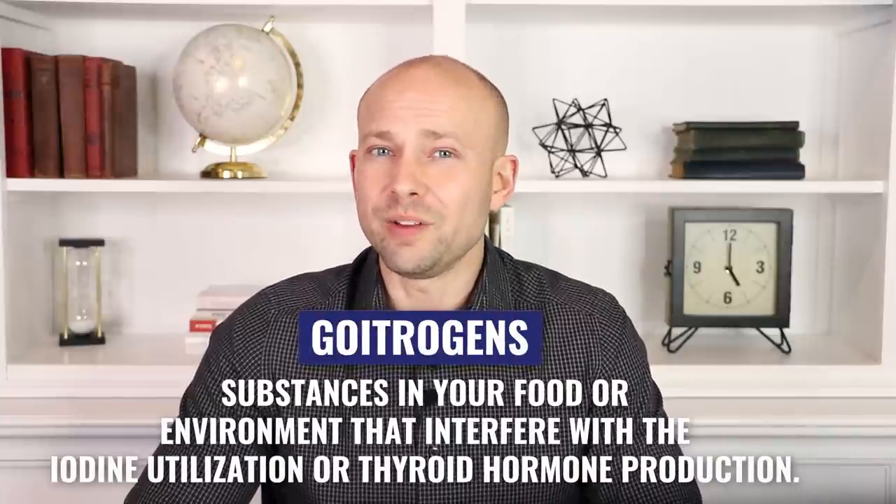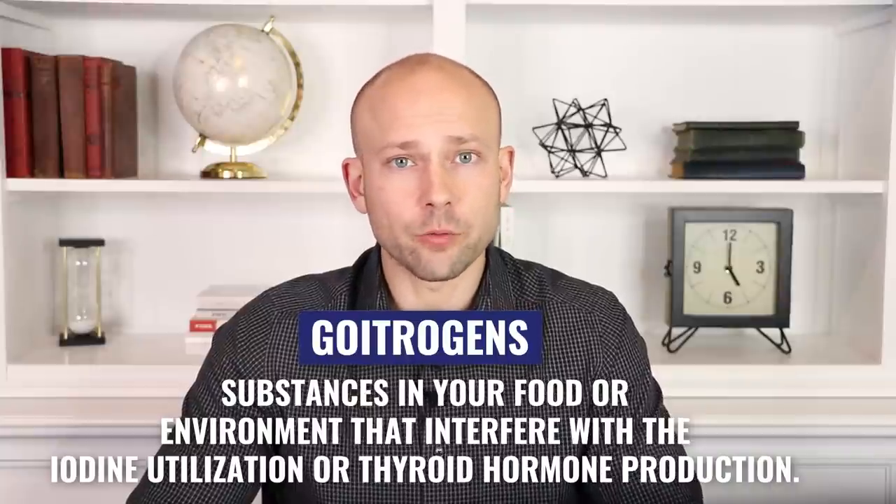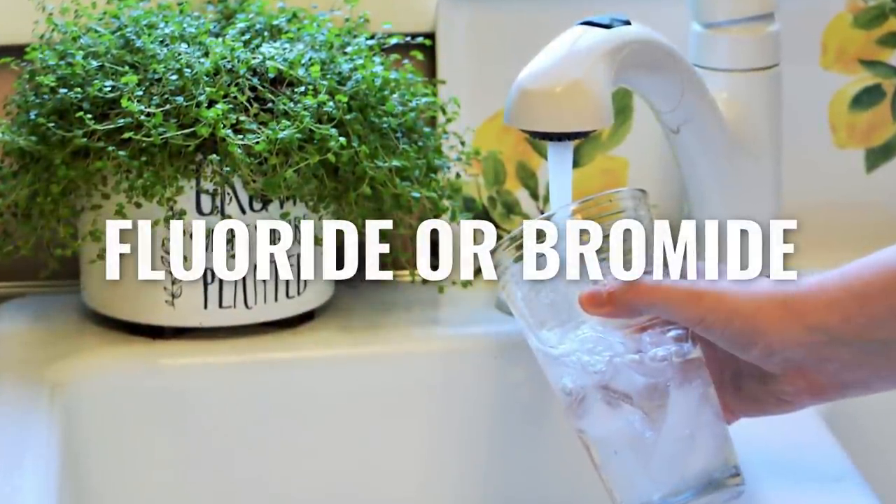Among functional medicine practitioners, there's no consensus on the actual human requirement for iodine. Some believe individual iodine requirements hinge upon exposure to goitrogens — substances in food or the environment that interfere with iodine utilization or thyroid hormone production. Examples of goitrogens include fluoride in water or bromide. Essentially, toxins we're regularly exposed to — in clothes, cleaning products, and drinking water — affect our ability to absorb iodine. According to some iodine experts, the whole human body requires around 14 milligrams or more of iodine.